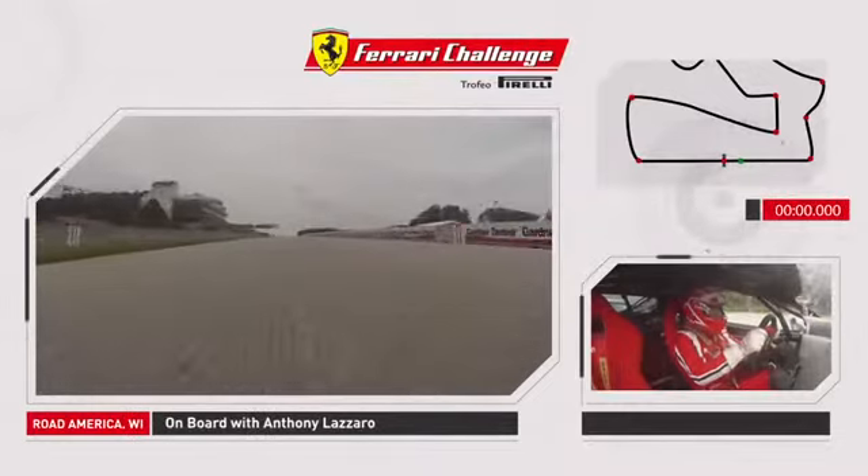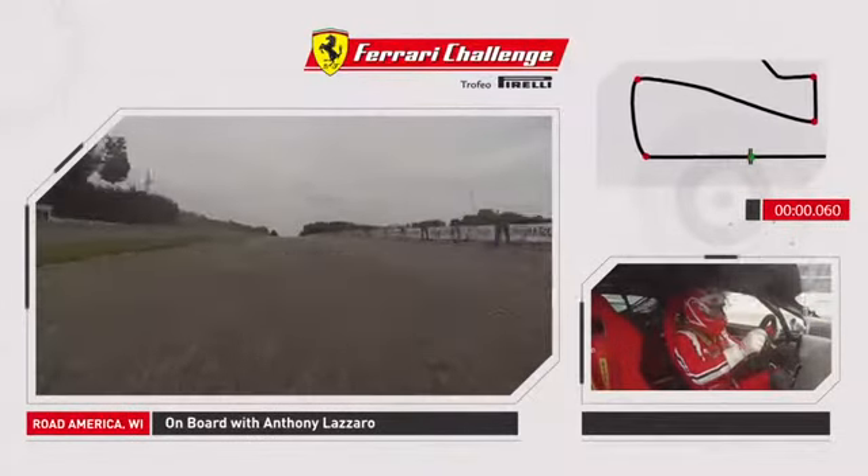This is Anthony Lozaro. I'm going to take you for a lap around Road America, one of the fastest racetracks in the world.